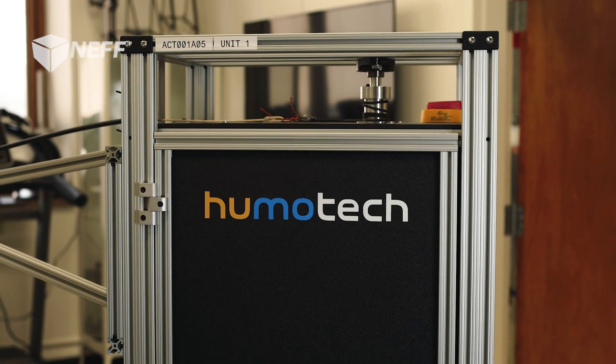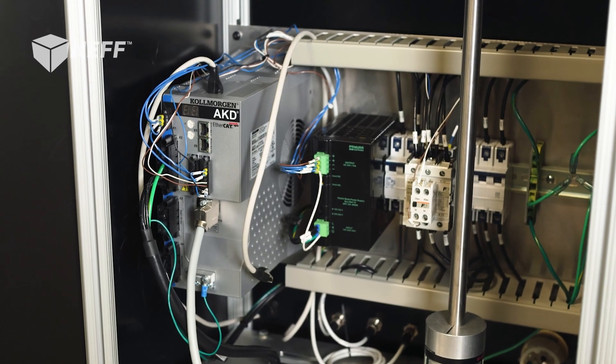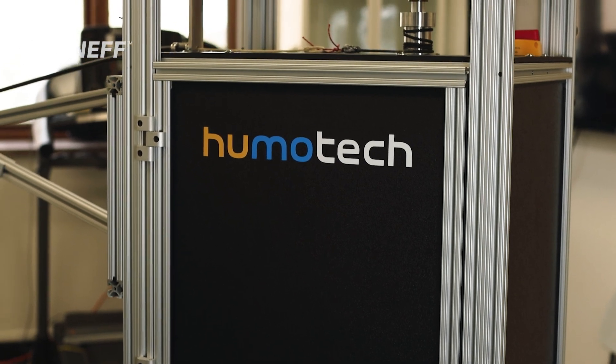Neff was interested and willing to provide a complete solution. Not only would they supply us with the components that we needed, but they saw that we were building these systems out of 8020. They realized that they could build the frames for us and install the components for us. With unpredictable supply chains, there could be quite a lot of work behind the scenes that goes into building one of these units. It's a huge relief to not have to worry about all of the details of the actuator unit.